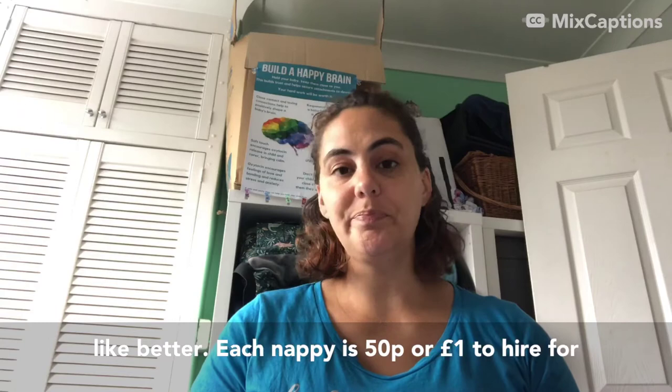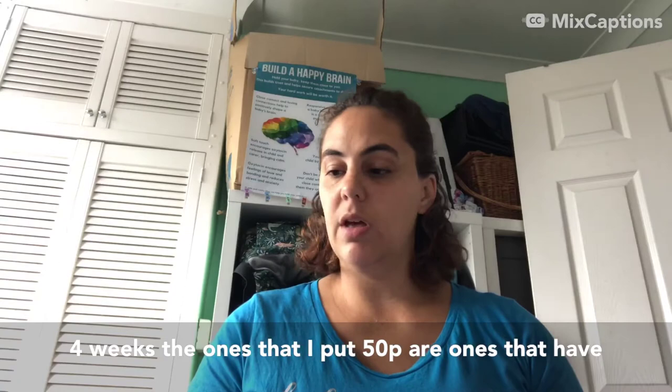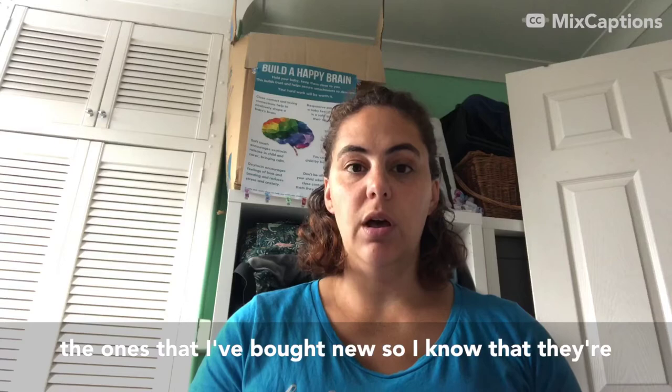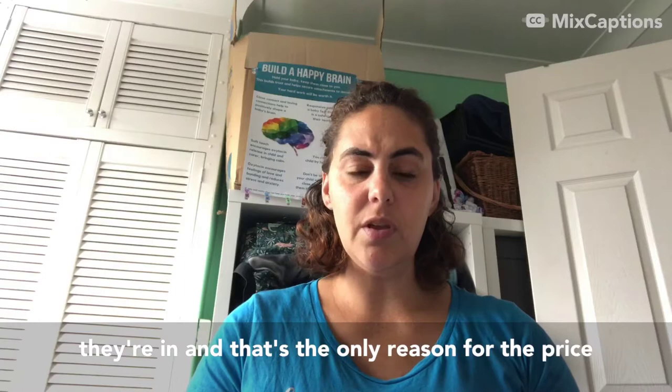Each nappy is 50p or £1 to hire for four weeks. The ones at 50p are ones that have been donated to me, so I don't know how much use they've had. The ones at £1 are ones that I've bought new, so I know they're a little bit newer and I know what condition they're in. That's the only reason for the price difference.